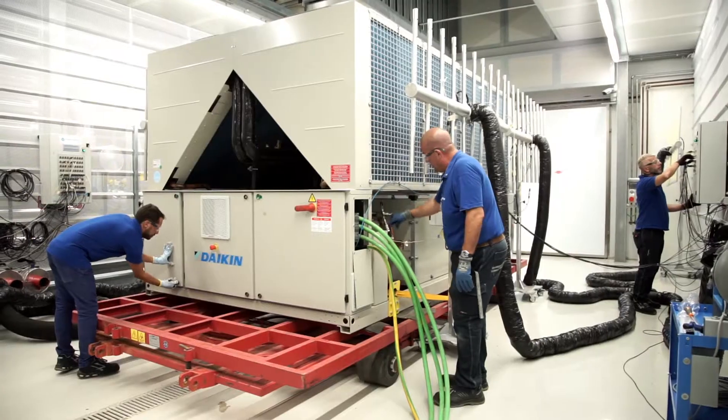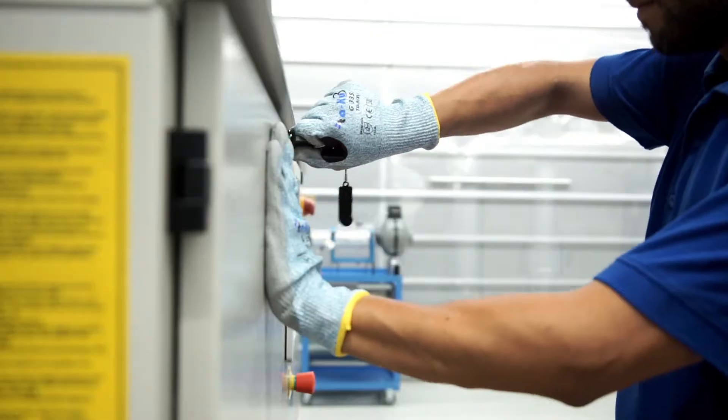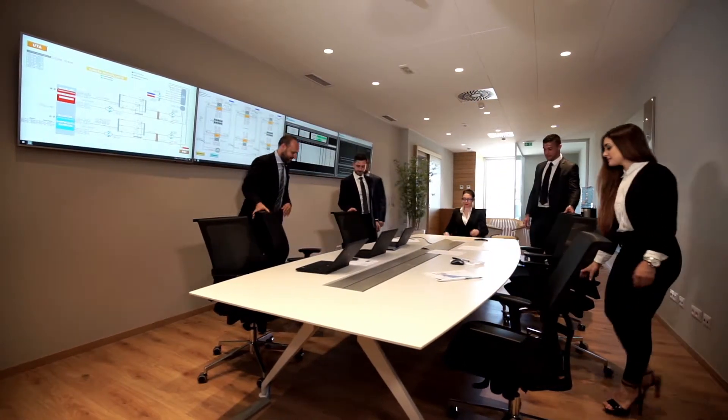When visiting our premises, our guests enjoy a unique experience thanks to the state-of-the-art laboratories and measuring instrumentation. A dedicated lounge room is also available for a comfortable stay in our factory.